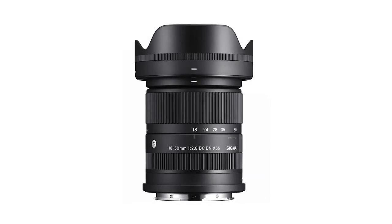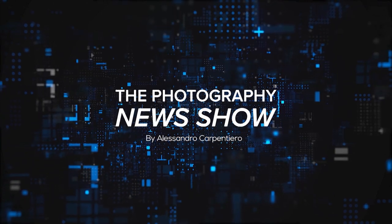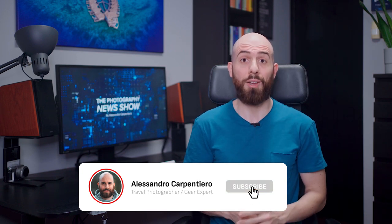Welcome to the Photography News Show, where I bring you the best and latest news in the photography industry. Coming up today we have the Sigma 18-50mm f2.8, the Sony a7 IV and much more. Hey fellow photographers, it's Alessandro Carpentiero, travel photographer and gear expert from Italy, and I want to welcome you to episode number 24 of the Photography News Show, my weekly series all about photography gear. So let's see what's new!